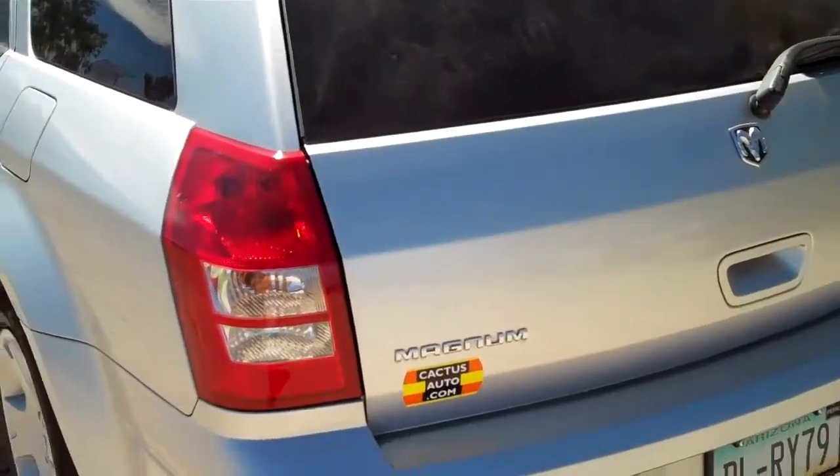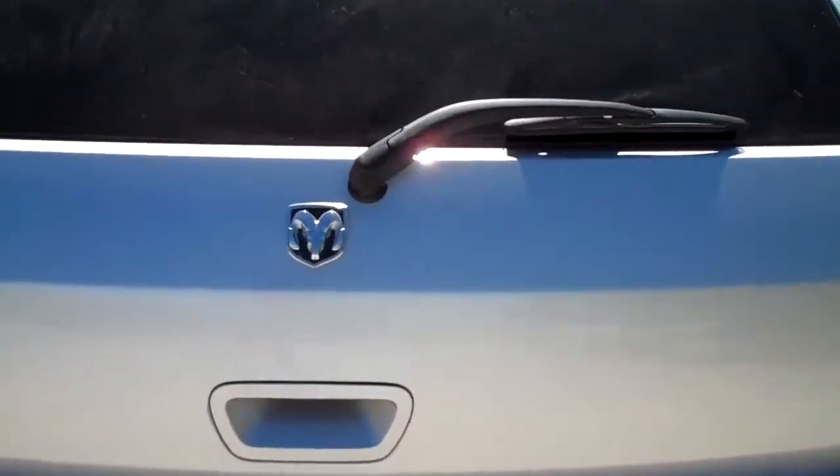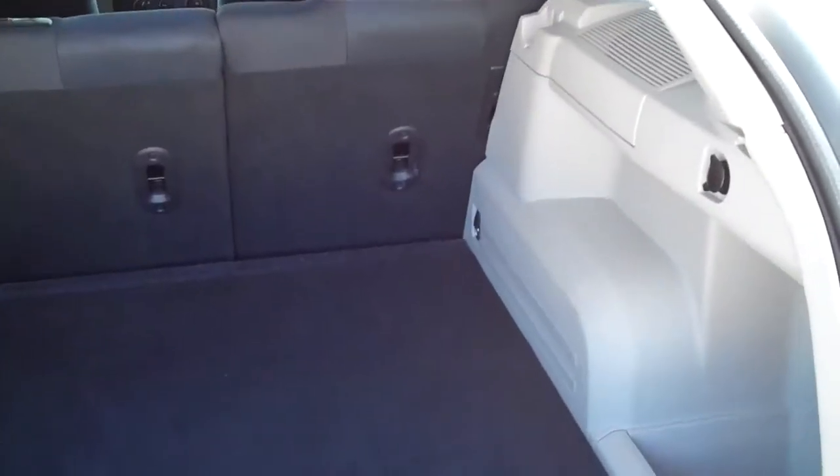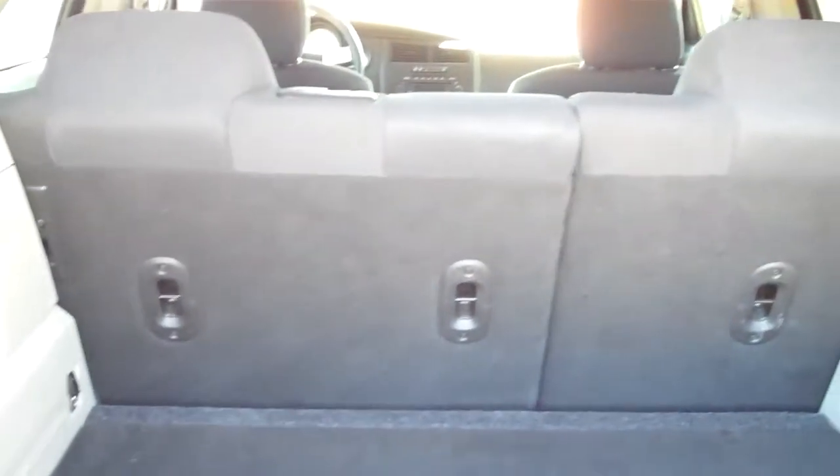Let's take a look at the back storage area here. You can see the paint is in great condition on this vehicle. There's plenty of storage back here, and those rear seats also fold down for even more.